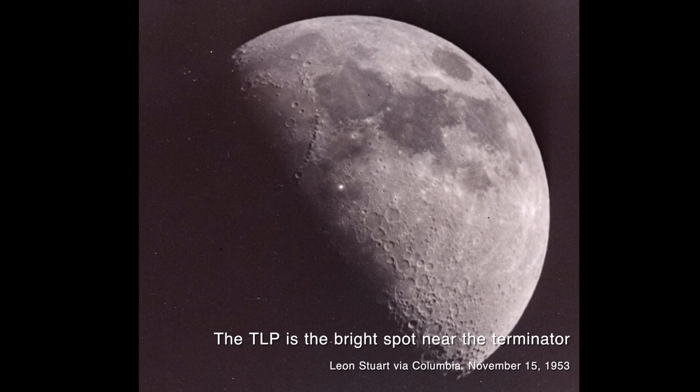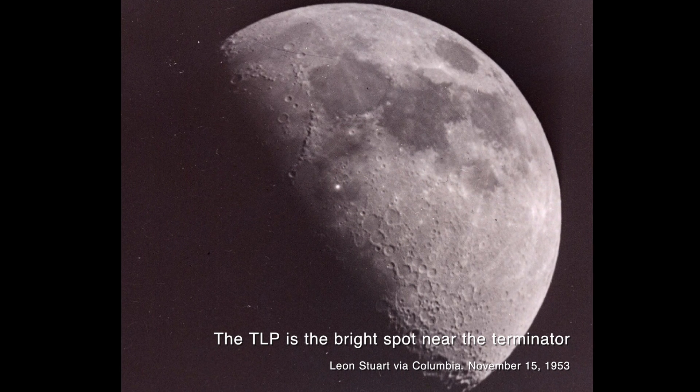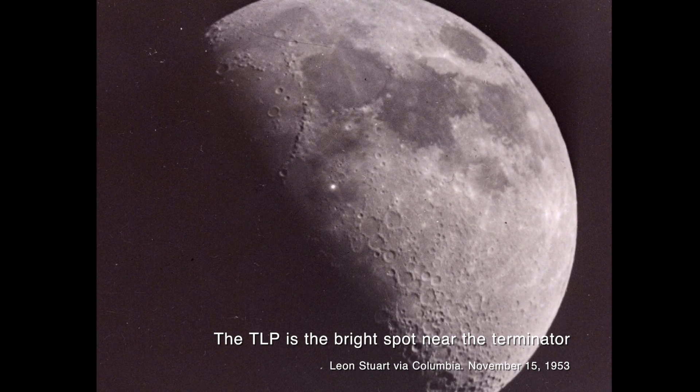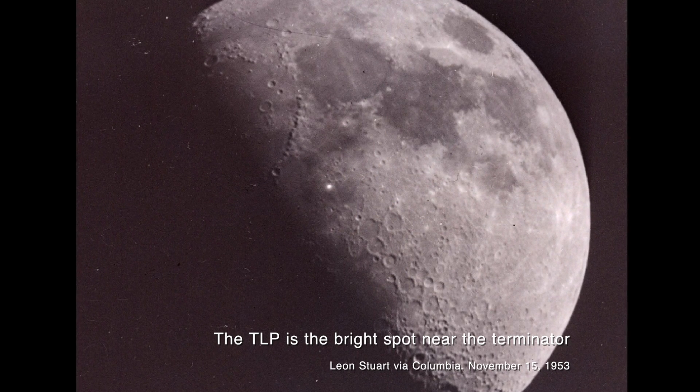Instances of transient lunar phenomena only increased in the 1950s and 60s as NASA was preparing to land men on the moon, and so began a project to investigate what exactly might be happening when these strange changes of brightness and color happen on the moon's surface. On June 1st of 1965, NASA's Goddard Space Flight Center contracted the Trident Engineering Associates to build and use an apparatus to detect and measure occurrences of these weird events on the moon. The result was Project Moonblink.